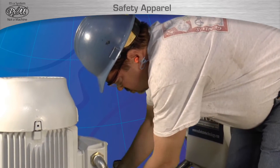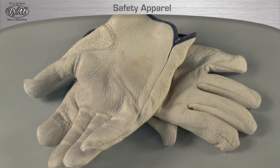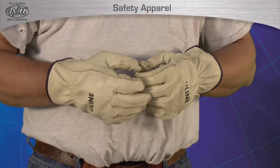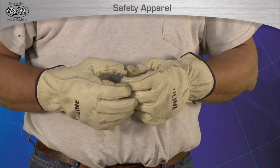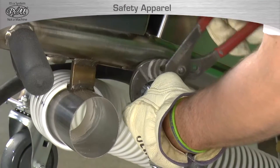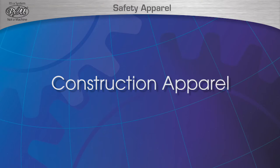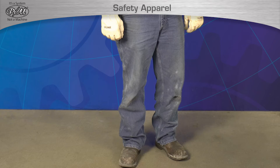Gloves for hand protection are another requirement to operate any STI equipment. Leather or synthetic work gloves are acceptable as long as they fully cover the fingers, hands, and wrists. Rubber or latex gloves are not acceptable work gloves.